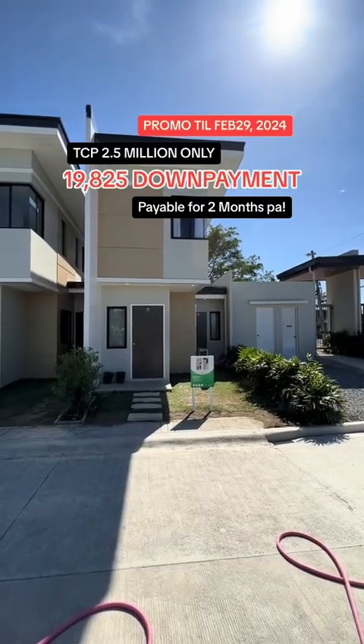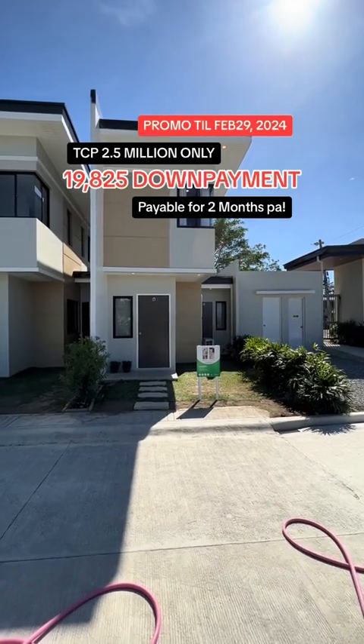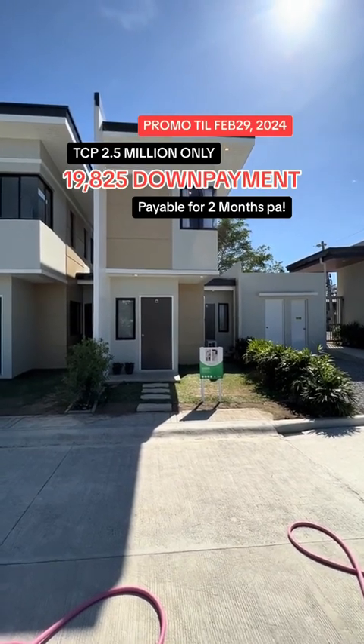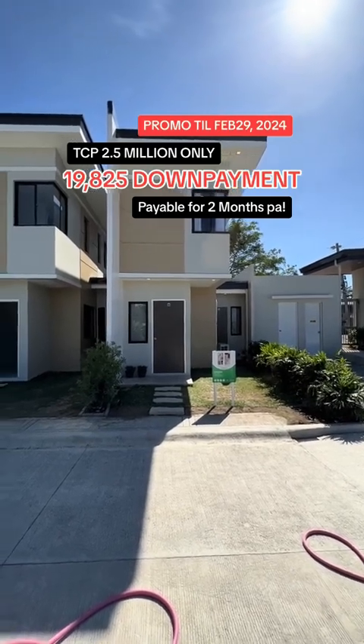Good day everyone! Once again, this is June Carlo, your property consultant. If you are looking for a starter single-attached property here at Binyan Laguna near Metro Manila, please continue to watch this video.